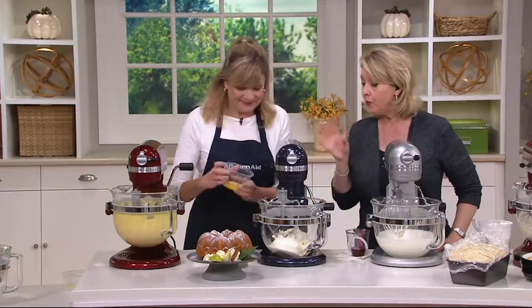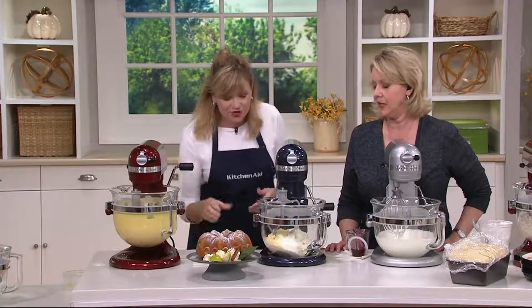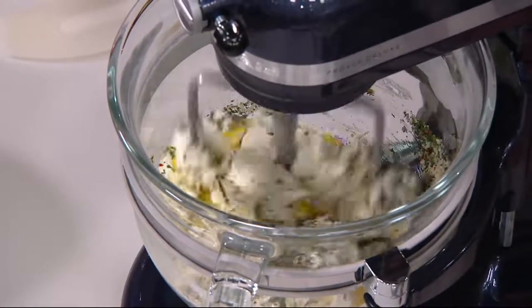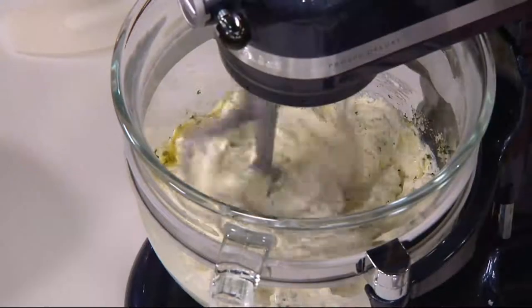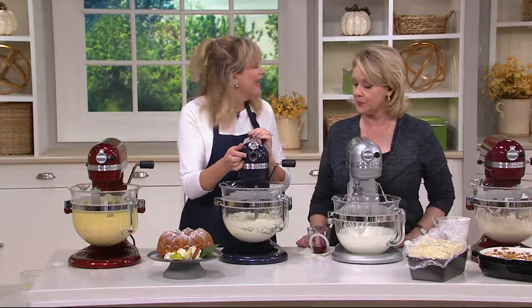The flex edge beater is great for creaming — whenever you want to cream a pound cake, cookies, a dip, or a cheesecake, and for scraping down the bowl. If the recipe says stop and scrape, that's a great time to use the flex edge beater. The flat beater is basically the same without the scraper — great for fillings like a ricotta filling for stuffed shells or lasagna. It's not just baking: it's also great for guacamole, mojitos, bean burgers, bean spreads, mashed potatoes, and sweet potatoes.